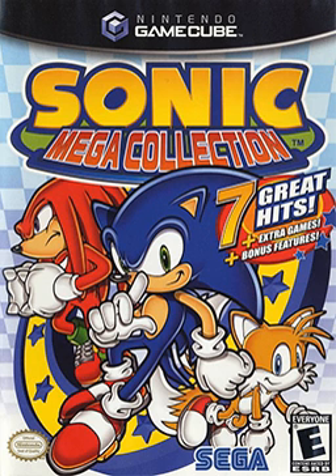Sonic Mega Collection is a video game compilation developed by Sonic Team and published by Sega in 2002 for the GameCube. The compilation contains 12-14 games originally released on the Sega Genesis. Ten of the included games are installments of the Sonic the Hedgehog series, while the remaining 2-4 games are only related to the series through its publisher, Sega. According to the director, Yojiro Ogawa, the purpose of the compilation was to introduce younger players to the original games in the Sonic series.